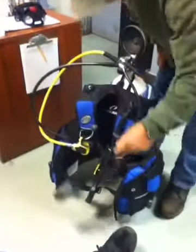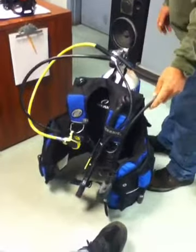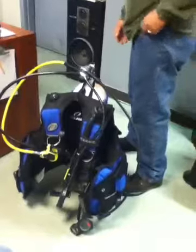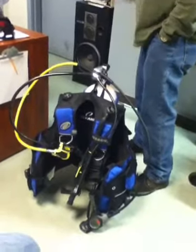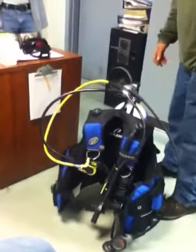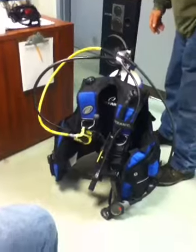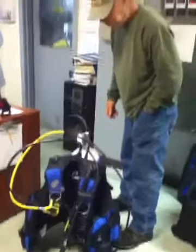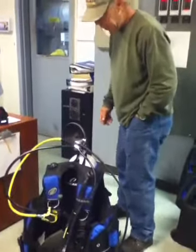And that's the computer — it keeps track of time down, air, depth, everything. That's about it.